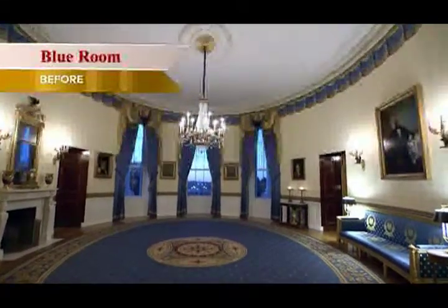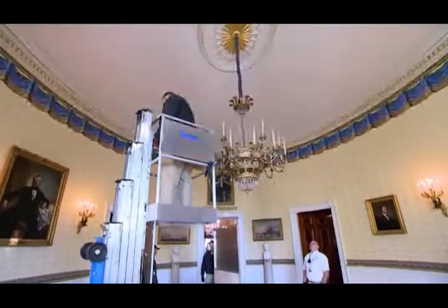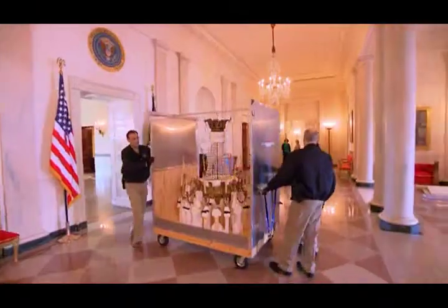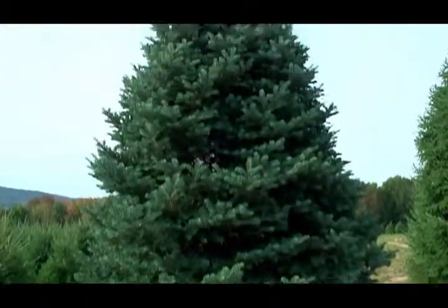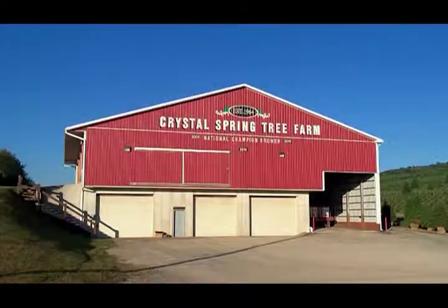The Blue Room is the virtual center of the state floor and at the holidays it's famous for one very tall tree. One of the duties of the chief usher is finding that special tree every year. This year we happen to get a very specific, very special tree. It's called the concolor fir and it's typically grown on the west coast, but we were fortunate to find one in Pennsylvania.